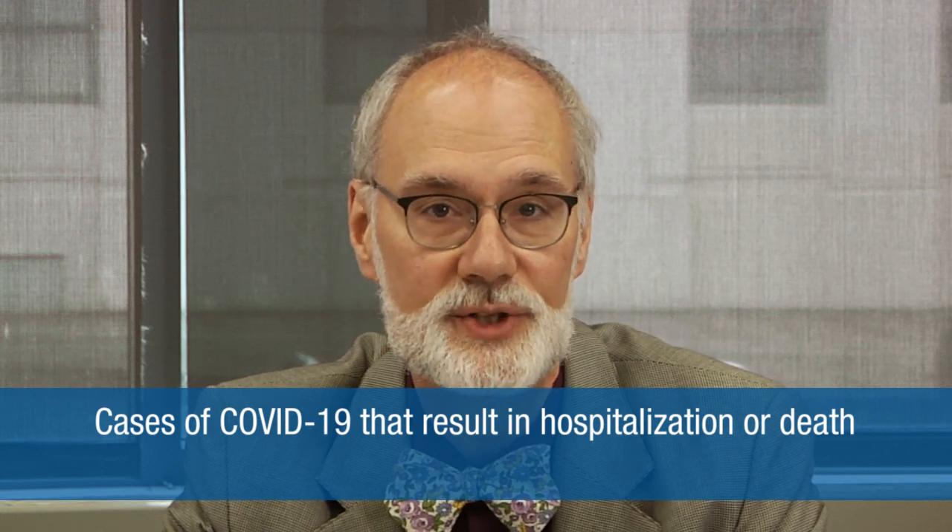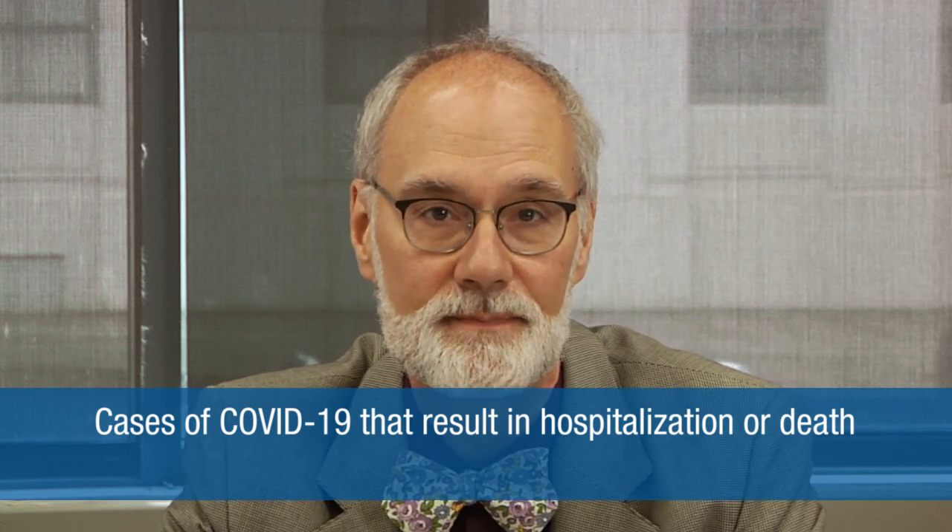Additional required reporting includes cases of multisystem inflammatory syndrome and cases of COVID-19 after vaccination that result in hospitalization or death. Healthcare providers are also encouraged to report any clinically significant adverse event following vaccination, even if they're not sure whether the vaccination caused it.